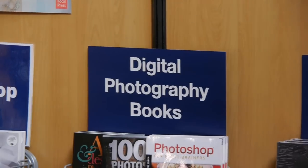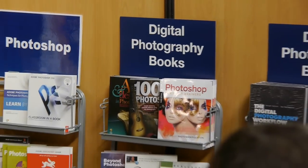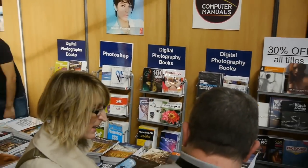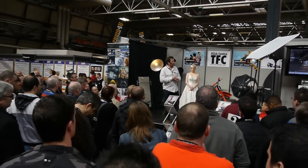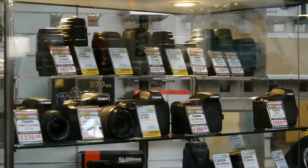Computer Manuals is the name of the company but they have lots of books on digital photography. There were lots and lots of theatres with live demos, and this is the Flash Centre demonstrating how to use studio lighting.